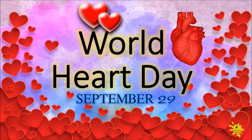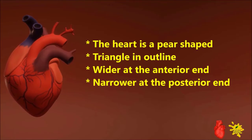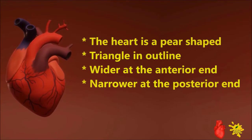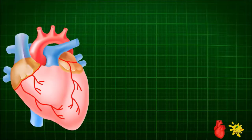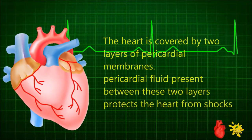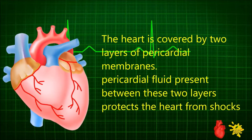World Heart Day, September 29th. The heart is a pear-shaped triangle in outline, wider at the anterior and narrower at the posterior end. The study of the heart is called cardiology. The heart is covered by two layers of pericardial membranes.